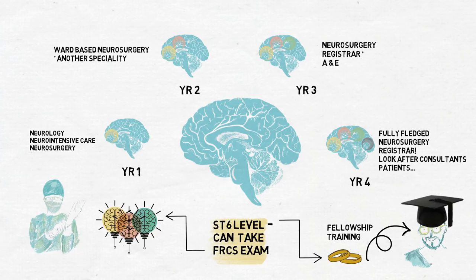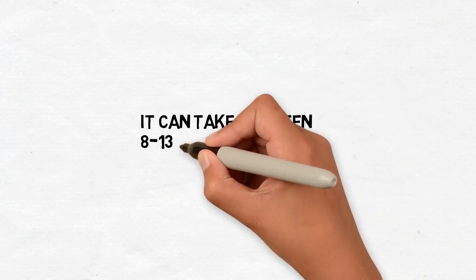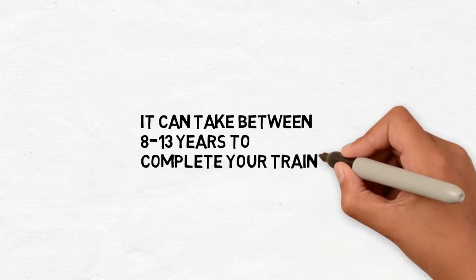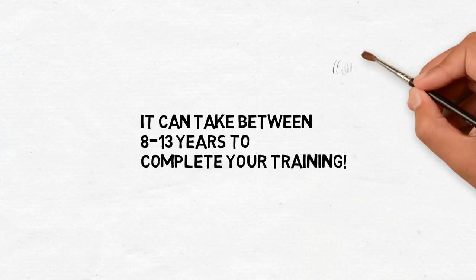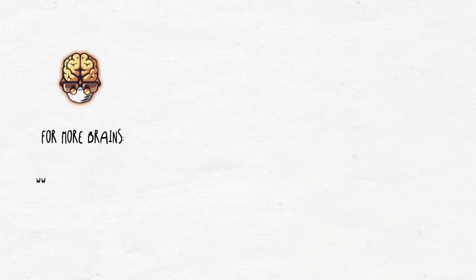At any point during training it's also possible to undertake a master's or PhD program, which adds at least another two or three more years to your training. So completing neurosurgical training can take anywhere between 8 to 13 years to complete. It's a pretty long, arduous process, but it's fantastic training and the end goal is brilliant.